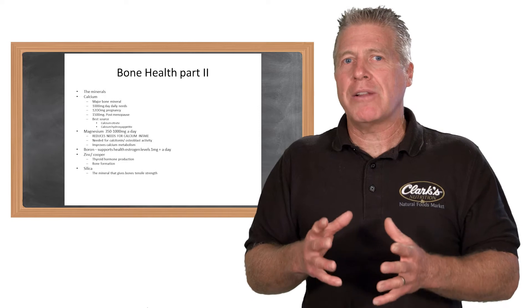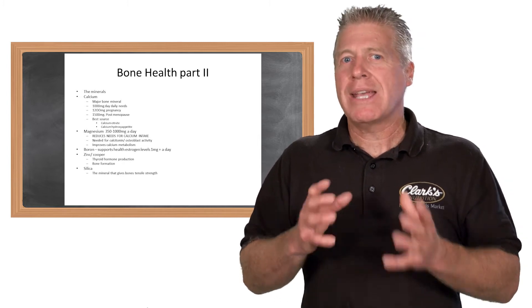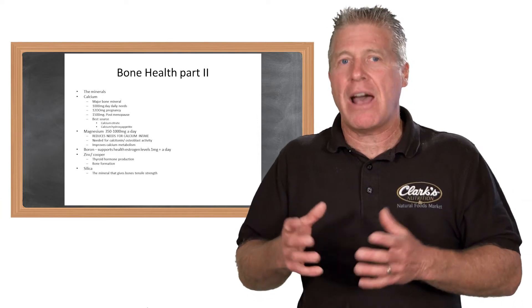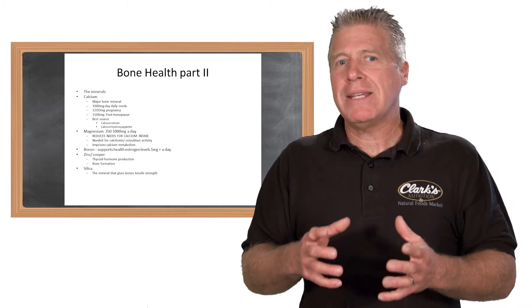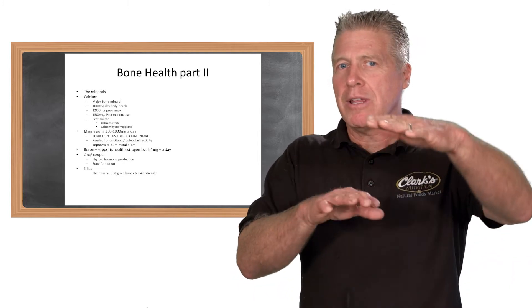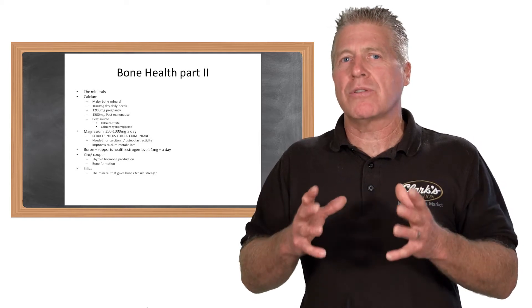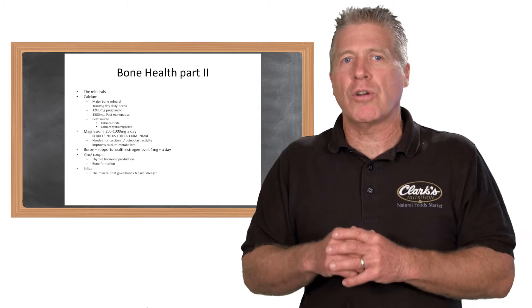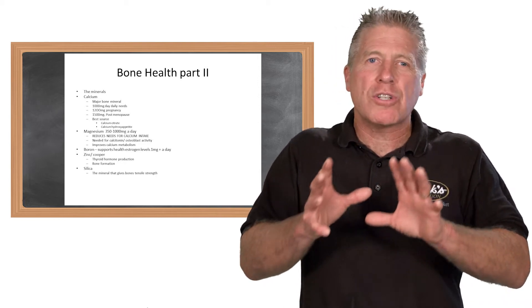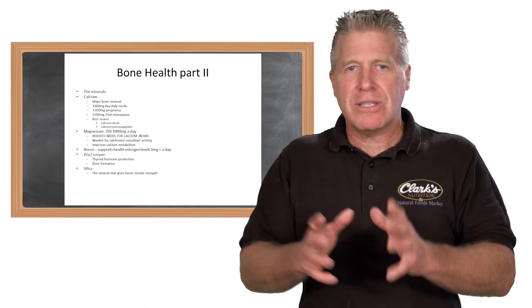Next, we look at magnesium. Magnesium not only helps increase the absorption of calcium, but it also activates what we call calcitonin, which is a thyroid hormone. Calcitonin activates the osteoblastic cells, energizing them to synthesize calcium into the bone as well as the protein and phosphorus into the bone matrix. The RDA for magnesium is about 400 milligrams a day — roughly half of what calcium is. We recommend anywhere from 350 up to about 600 milligrams of magnesium a day. Studies have shown magnesium on its own actually helps encourage bone tissue growth and prevents bones from breaking down.